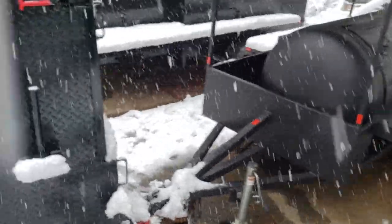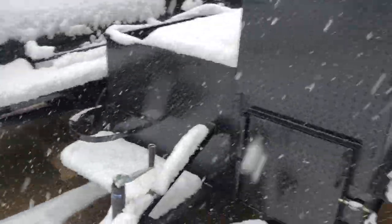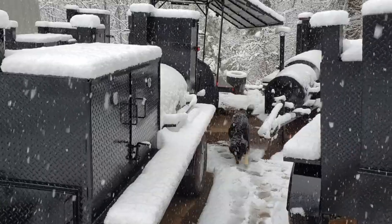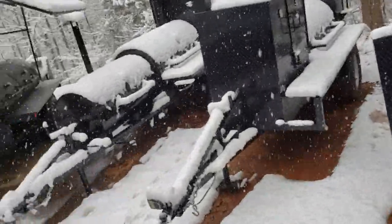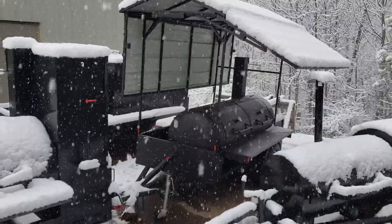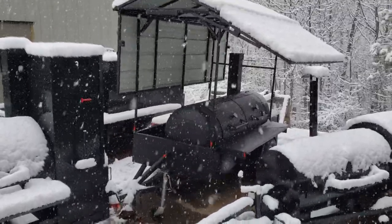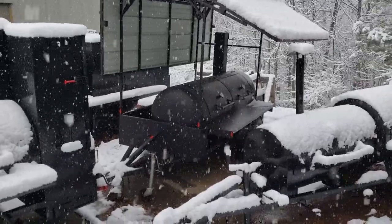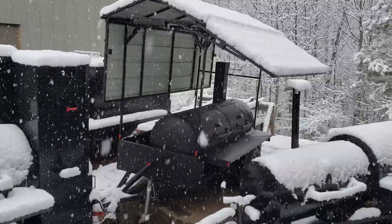Give us a call, holler, or text and we can put a roof on pretty much any smoker out there for you. If you want a really good deal, here is a demo catering smoker — we take this to restaurants to show off what we do and the type of food it cooks. It has a whole roof option; it's a red roof — you can't really see it with the snow, but it's a nice barbecue red. So give us a call, holler, or text, and barbecue on.